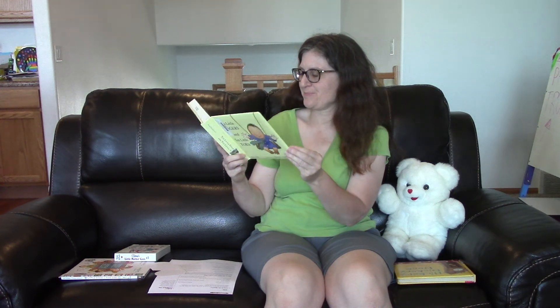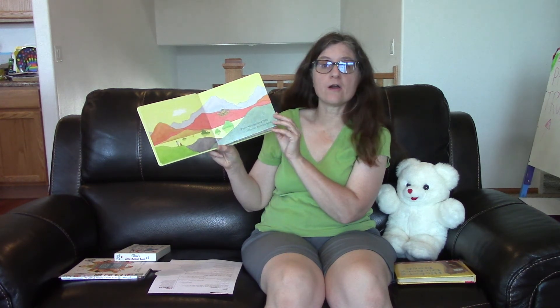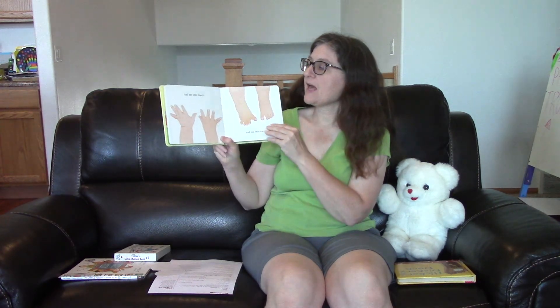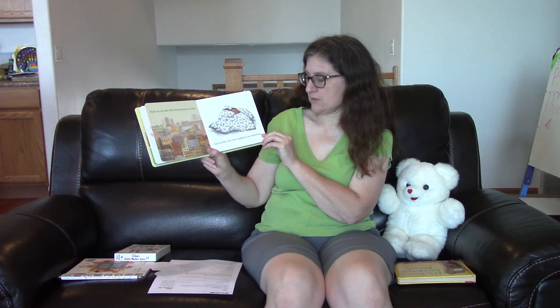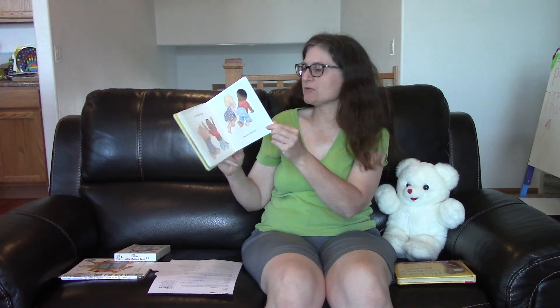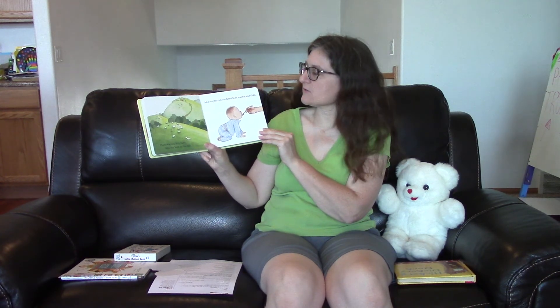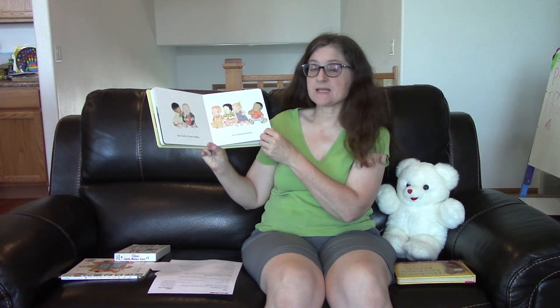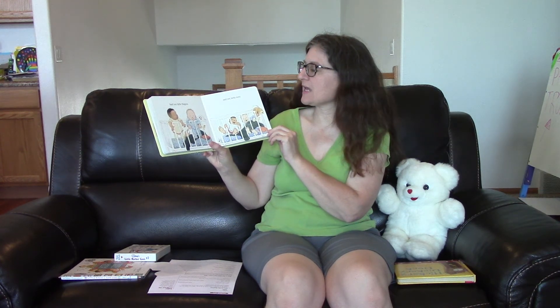And this is a new one the library picked up called Ten Little Fingers and Ten Little Toes. There was one little baby who was born far away and another who was born on the very next day. And both of these babies, as everyone knows, had ten little fingers and ten little toes. There was one little baby who was born in a town and another who was wrapped in an eiderdown. And both of these babies, as everyone knows, had ten little fingers and ten little toes. There was one little baby who was born in the hills and another who suffered from sneezes and chills. And both of these babies, as everyone knows, had ten little fingers and ten little toes.